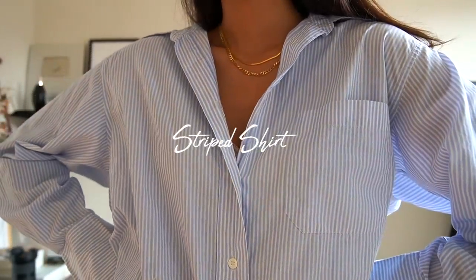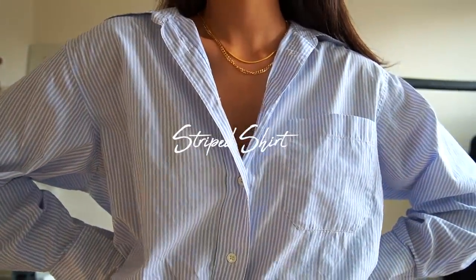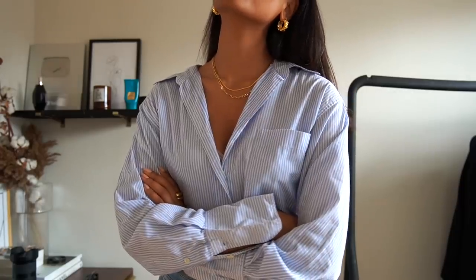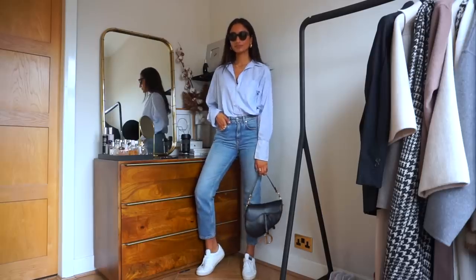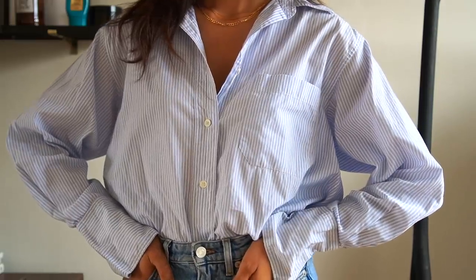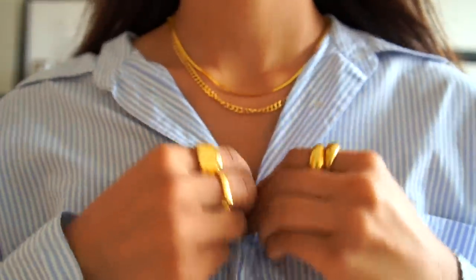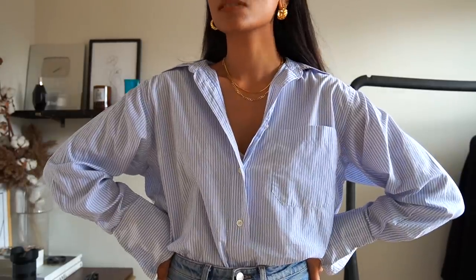Next up is a striped shirt. To me this is a classic, transitional piece — it looks amazing in summer with a pair of jeans or relaxed trousers, or in winter underneath a white jumper with the collar peeking through. I really love masculine pieces and this has that 'stolen from my boyfriend's closet' look, but when you style it in a chic way it can look super classy.